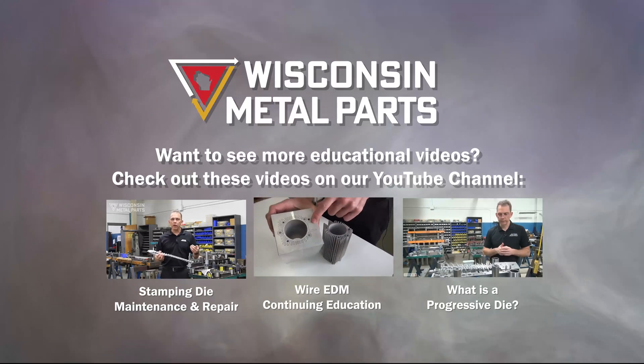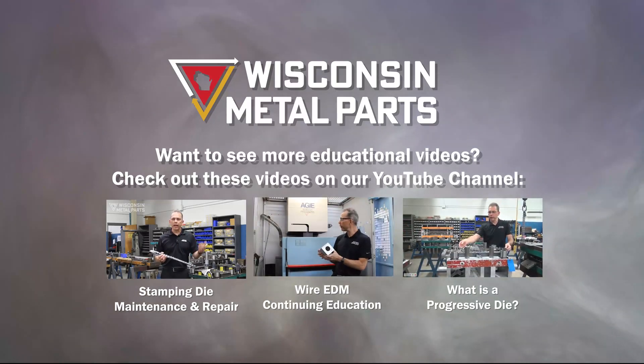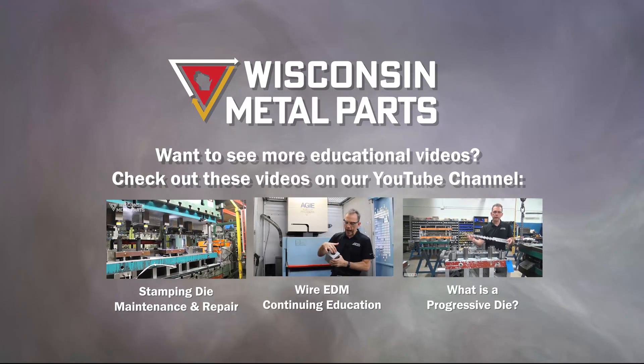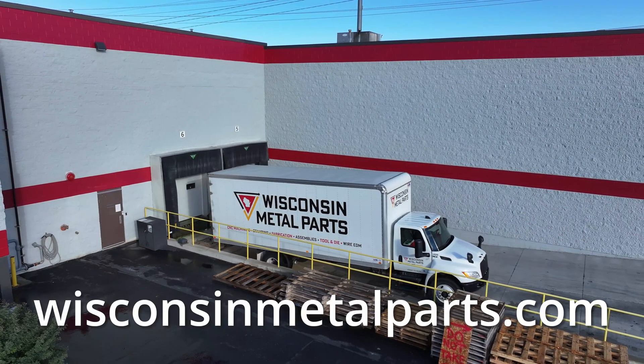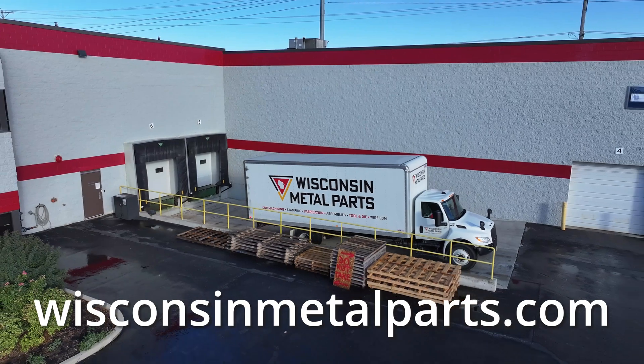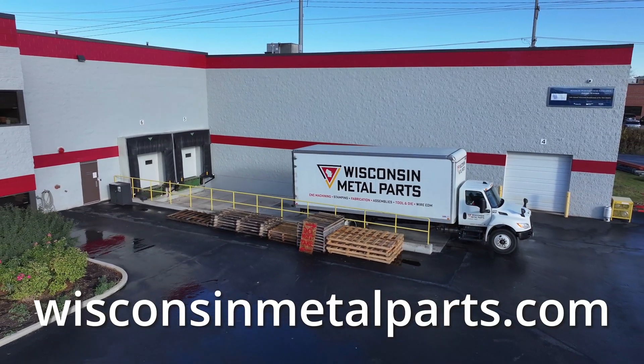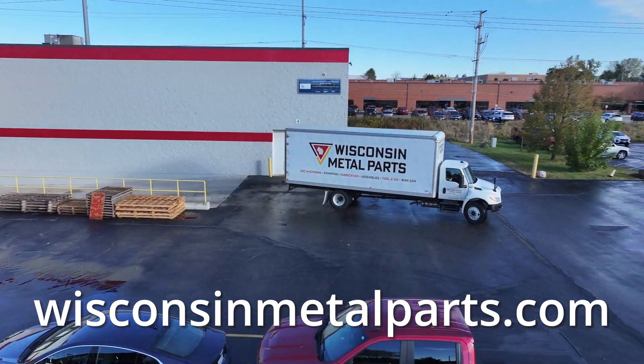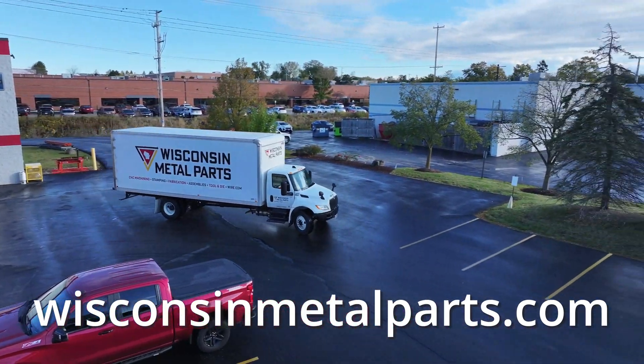Wisconsin Metal Parts puts an emphasis on education and helping the next generation carry on our proud traditions in American manufacturing. Please visit our website for more specific information by department or industry, or browse our sample project library. We want to be your metal part and assembly partner, and we're here to help you get your metal into shape.